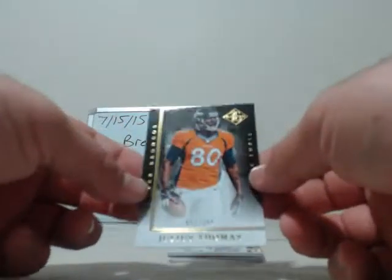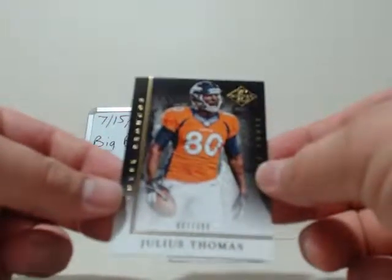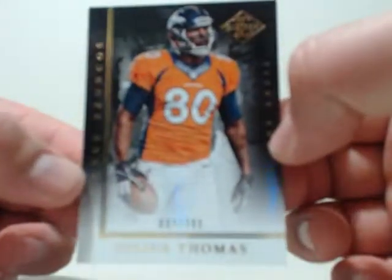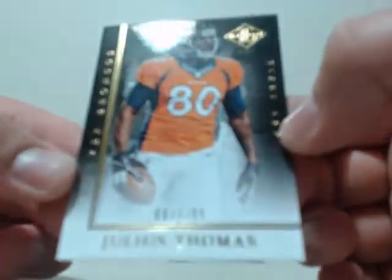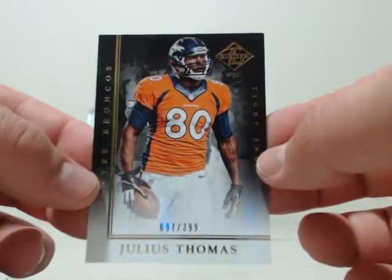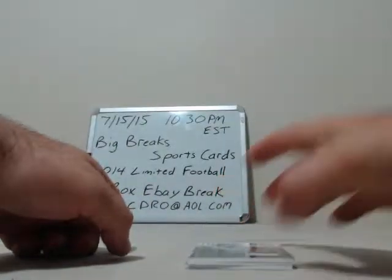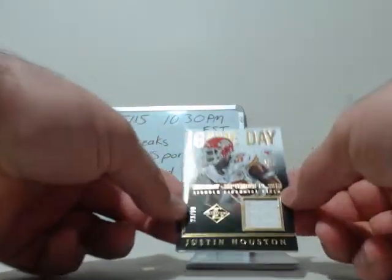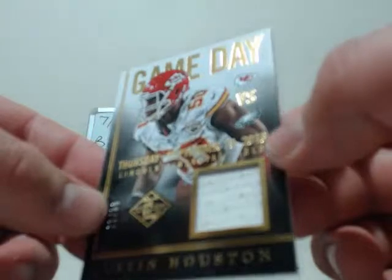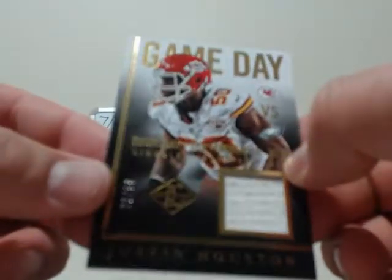Next going to Denver Broncos — this will be Julius Thomas, 97 out of 399. And our hits: first one going to the Kansas City Chiefs, picked up late by Ashley — Justin Houston patch, and that's a dirty game-used patch right there, number 23 out of 99. Congrats to Kansas City.